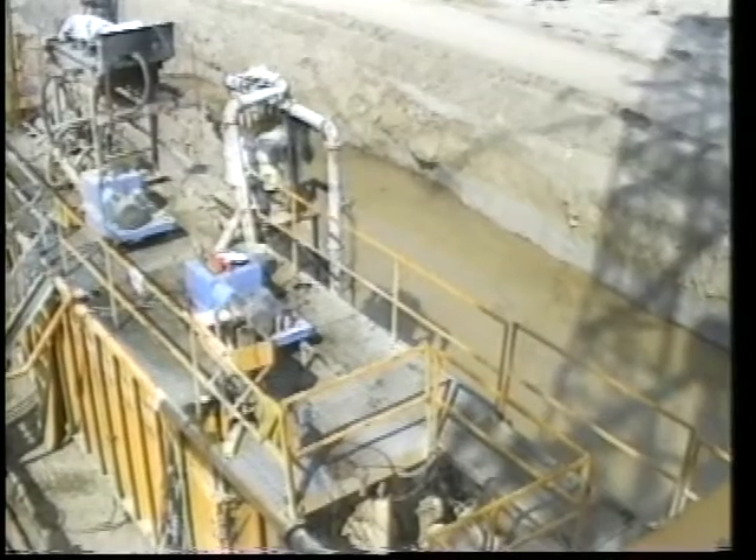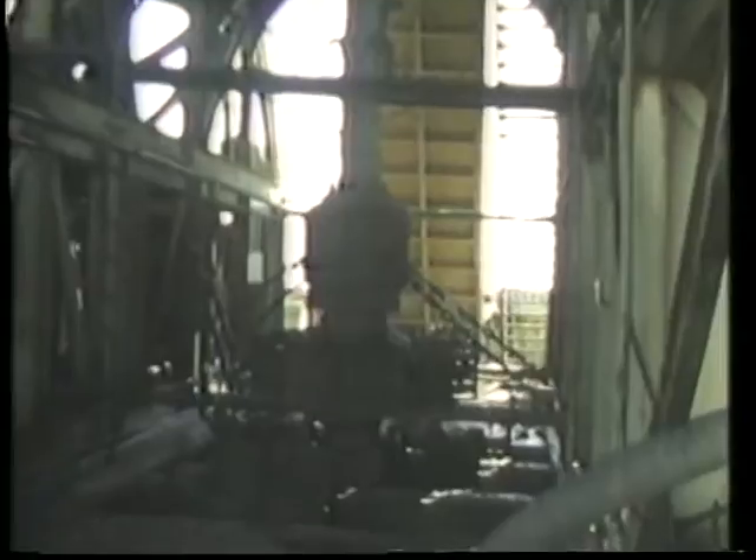During drilling, heavy drilling mud is circulated into the well to control underground pressures. Blowout prevention equipment installed on every wellhead acts as a backup pressure control system.